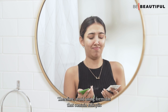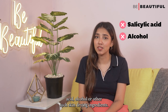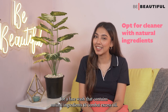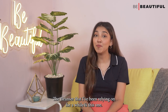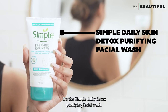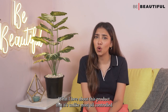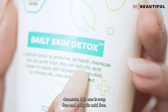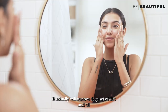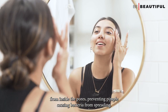Using a facial cleanser with harsh ingredients to tackle acne may lead to skin irritation. Therefore, avoid using formulas that contain salicylic acid, alcohol or other skin-drying ingredients. Instead, opt for a face wash that contains natural ingredients to combat excess oil. The cleanser I've been relying on is the Simple Daily Detox Purifying Facial Wash. Unlike most oil-control cleansers, it's soap-free and salicylic acid-free so it does not dry my skin out, and it removes deep-set dirt and oil from inside the pores, preventing pimple-causing bacteria from spreading.